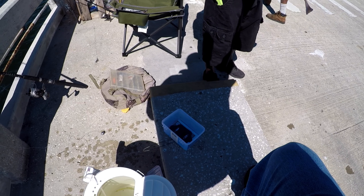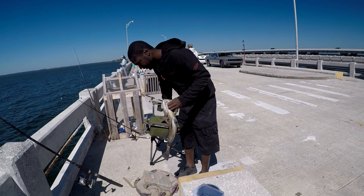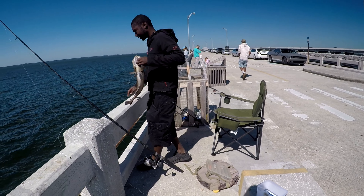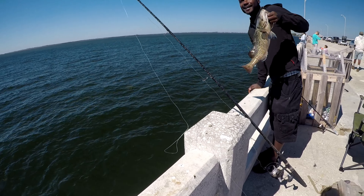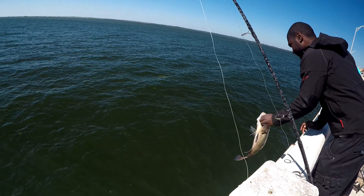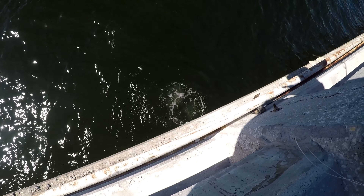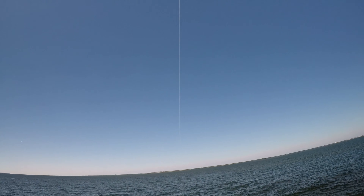That's your first one, right? Yeah, I've been trying to catch them forever. And away he goes — kicking off like a champ, went right down into the hole.